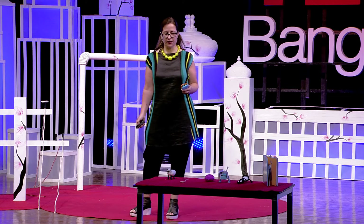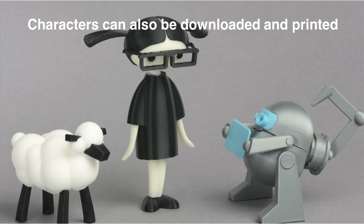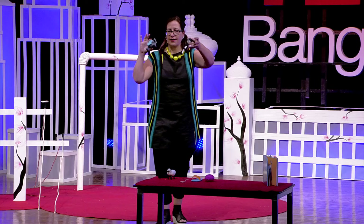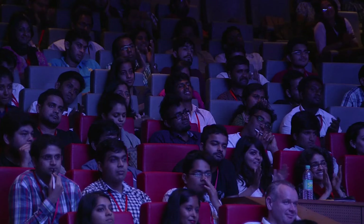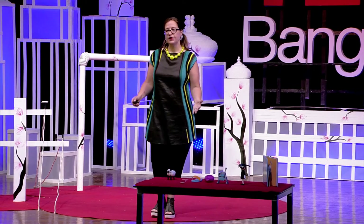The story goes on and there are many other characters that have these future scenarios. But the main characters themselves can also be downloaded and 3D printed. The book's been out since December, and it's traveled all over the world, and objects are materializing along with it.